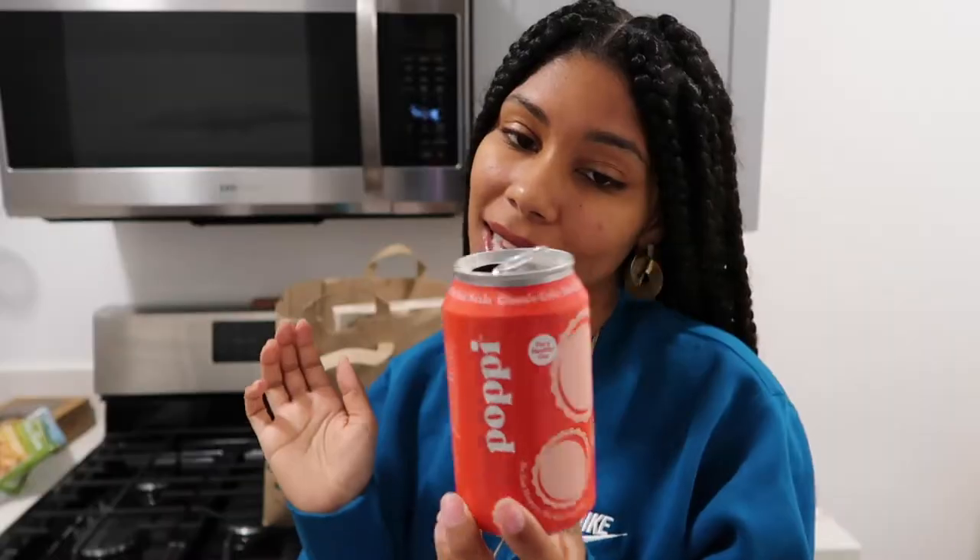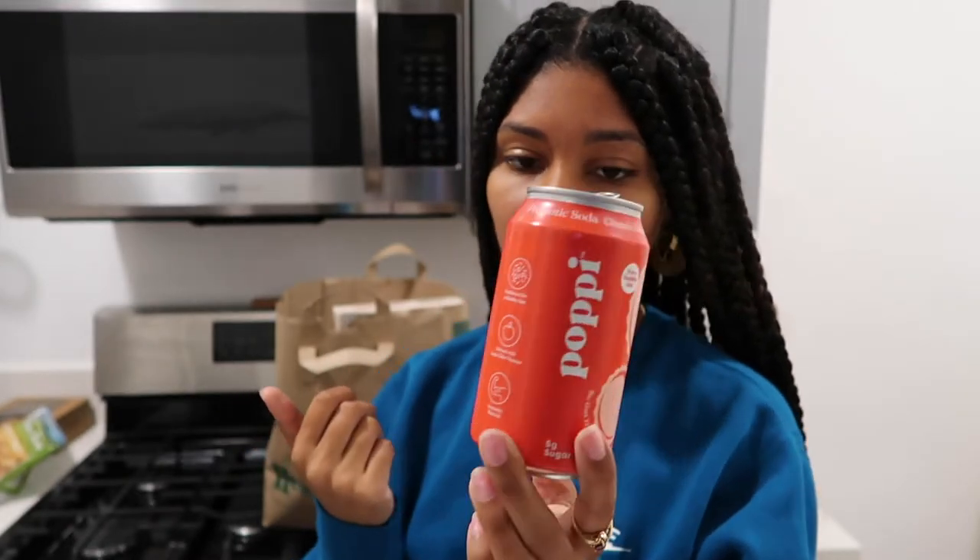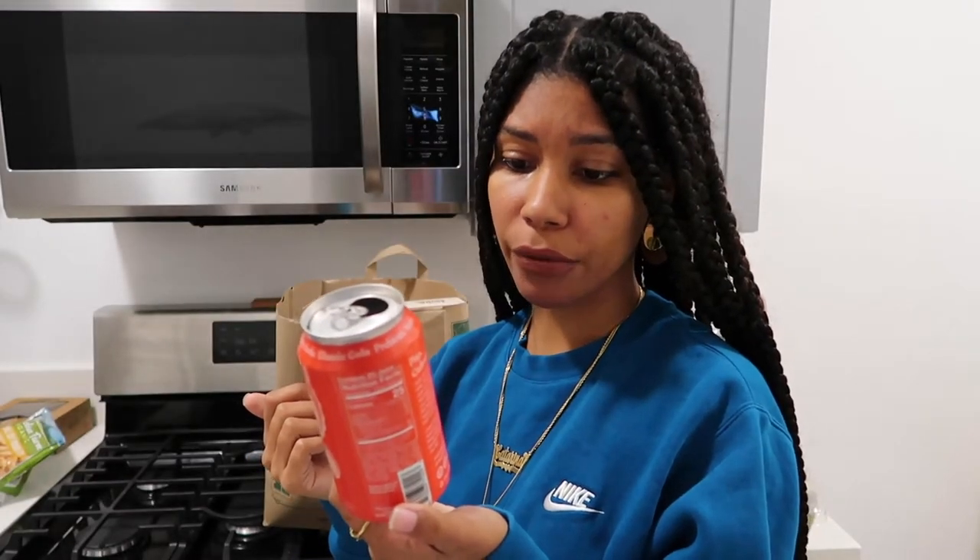Another thing that I decided to try before showing off is this Poppy Classic Cola Prebiotic Soda. I tried the Olipop, which is similar to this, but I prefer Poppy over Olipop. It's bomb, honestly. Prebiotics for a healthy gut, infused with apple cider vinegar, and it's an immunity sidekick. I like it — it tastes like a healthy Coke. Enjoyable. Doesn't feel like a knockoff.